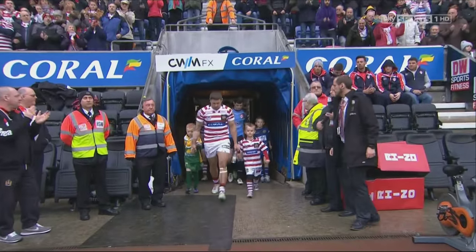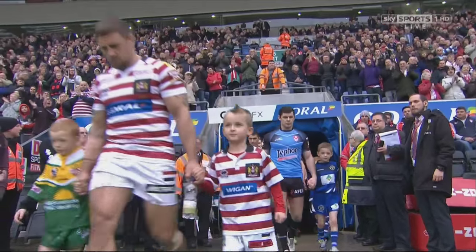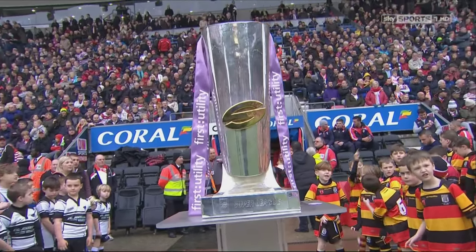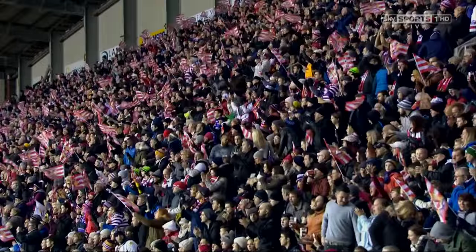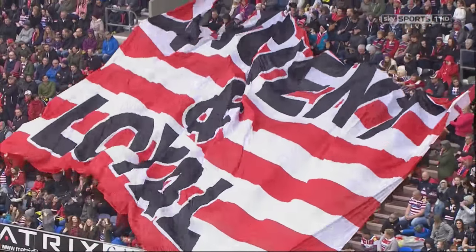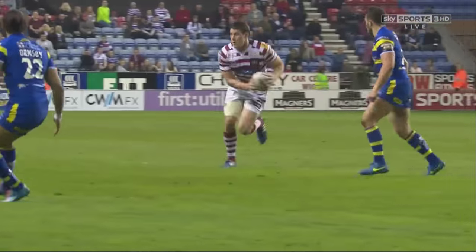Rugby League is one of the toughest and fastest sports on the planet. The predominantly northern sport is making inroads into south-eastern London as Wigan take on Catalan Dragons in the Super 8 series at the Den on Saturday 5th September. It's very different to Rugby Union and despite its rough and tough appearance on the field, it's a great spectator sport with a wide family audience and really passionate fans.